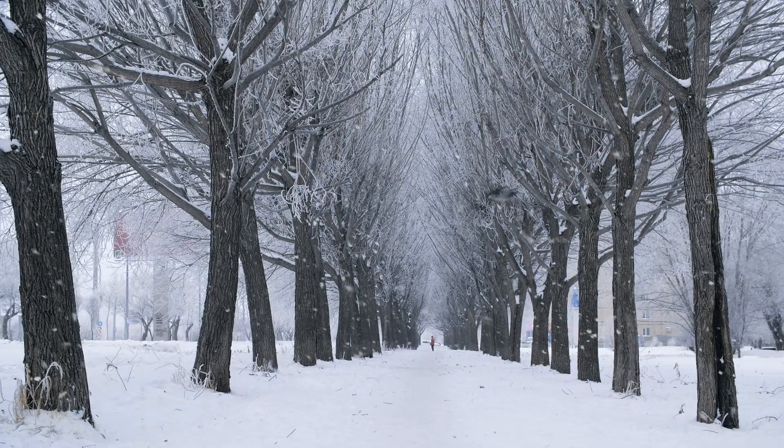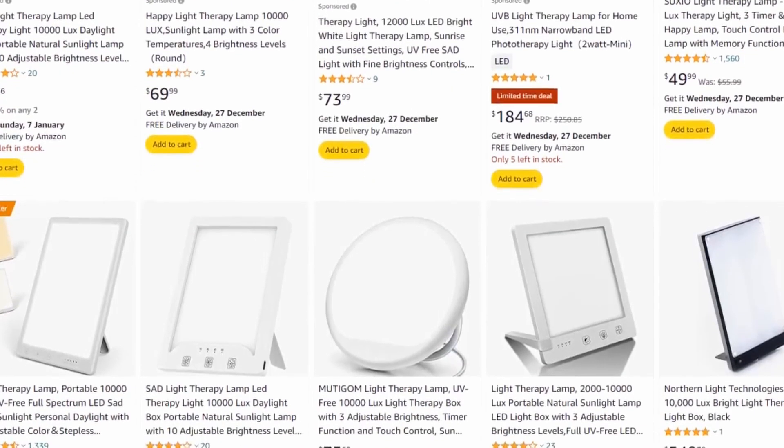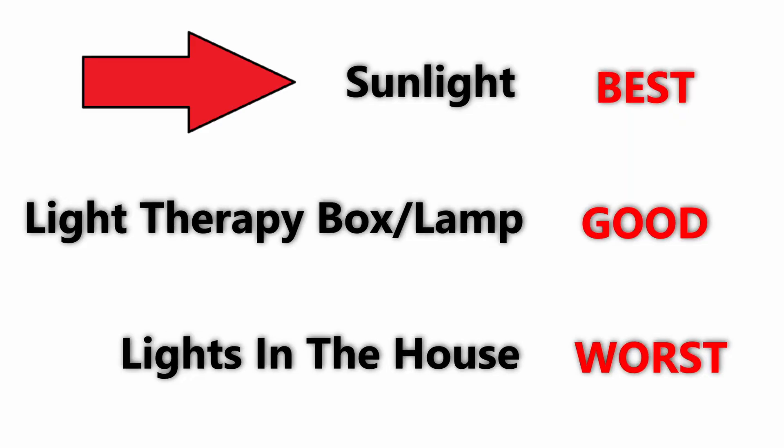If you don't have access to sunlight — for example if you live somewhere where winter has come — a good alternative is using a light therapy box, or if you don't want to make that investment, just turning on all the lights in your house. However, sunlight is always going to be the best source as it is stronger in lux and contains a broad spectrum of light, particularly blue light. People who are blind and have no perception of light often have trouble regulating their body's circadian rhythm, as it is missing this vital signal for the body to reset.